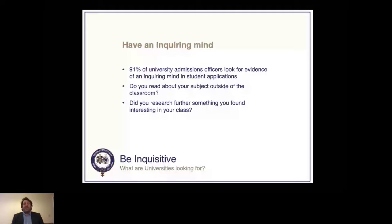Do you research further something that you found interesting in class? Are you taking knowledge back home and bringing more to the teacher when you return to the classroom? This suggests that you're able to think and work independently.